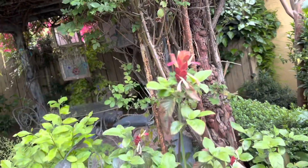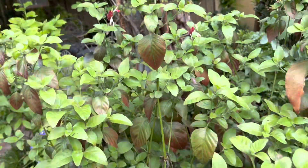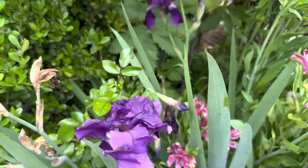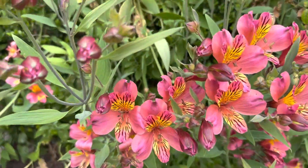This is called shrimp plant — you can kind of see why. It's not in full bloom but it's starting. And these beautiful purple irises. And a close-up of the Alstroemerias.